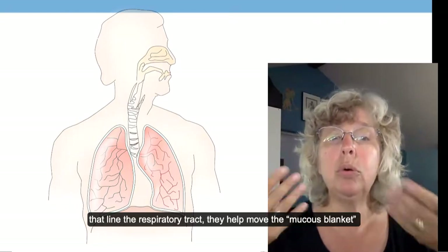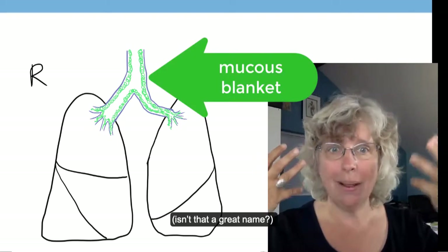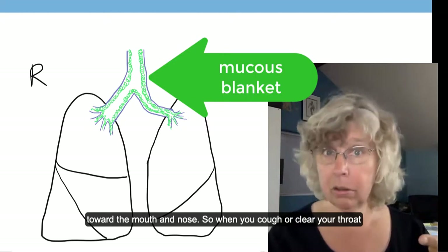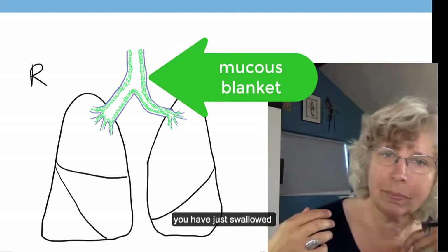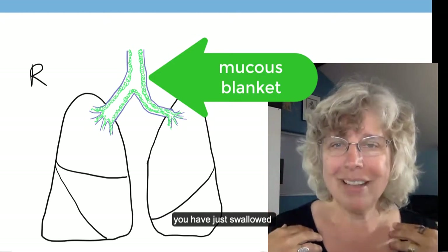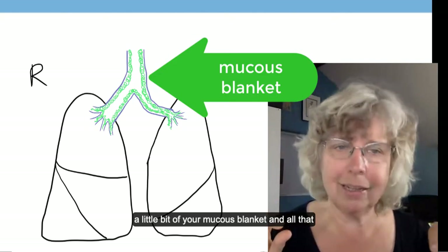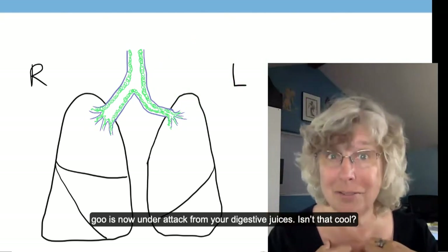The cilia — those hair-like extensions on the cells that line the respiratory tract — help move the mucous blanket toward the mouth and the nose. So when you cough or clear your throat, you have just swallowed a little bit of your mucous blanket, and all that goo is now under attack from your digestive juices.